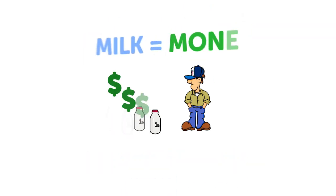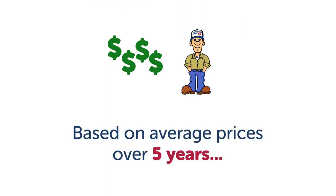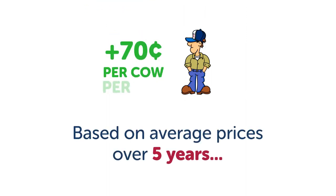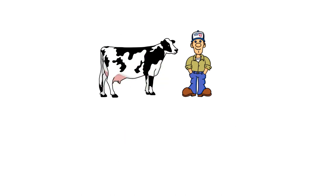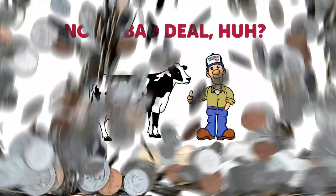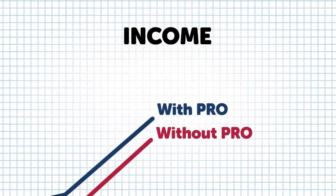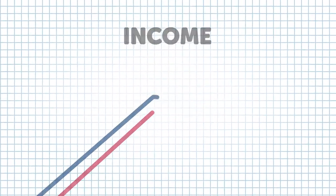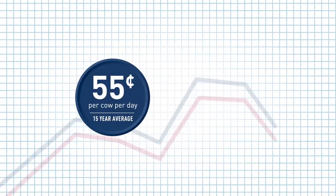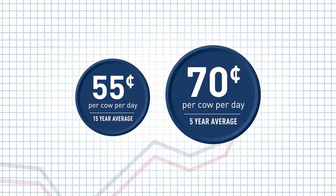As you know, milk equals money. And based on average prices over 5 years, 4 pounds equals 70 cents more income. So spend 11 cents on Pro and get 70 cents back — not a bad deal, huh? Of course, milk prices change. So sometimes that dime and penny will get you 80 cents, sometimes 50. But over the last 15 years, the average was 55 cents. And over the last 5 years, it was 70 cents.